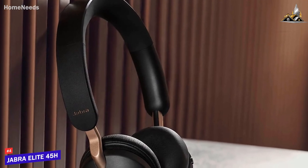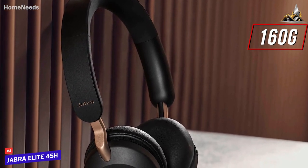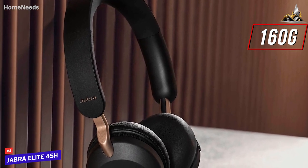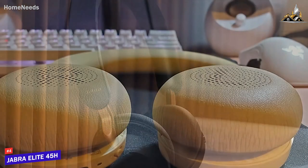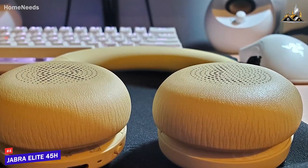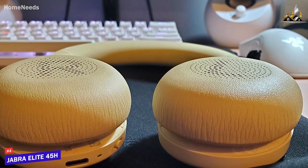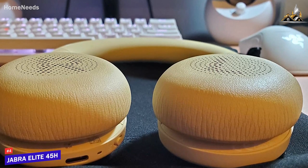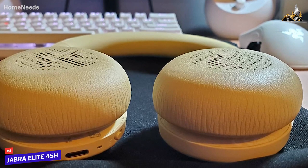The headset has a sleek, lightweight design that only weighs around 160 grams, so it won't weigh you down over extended periods, and you can get it in multiple different colors to match your style. Underneath the band, you get rubberized cushioning to provide a secure fit, along with plush memory foam earpads that can also swivel, though it lacks the build quality of more expensive competitors like the Bose Noise-Cancelling 700.